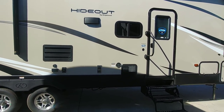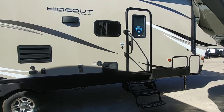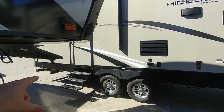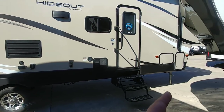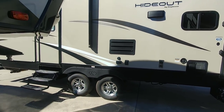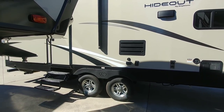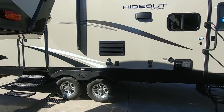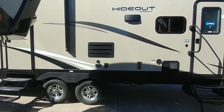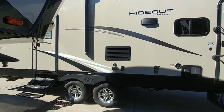On an RV of this price range and size, you're generally not going to see any type of auto-leveling system — I've actually never seen auto-leveling on half-ton towable fifth wheels. You will usually get electric stabilizer jacks, which you can see on the back right there, and electric landing gear up front. This model does have an outside kitchen, which spans the entire cost range of RVs. This specific RV they're asking about $33,000 for.